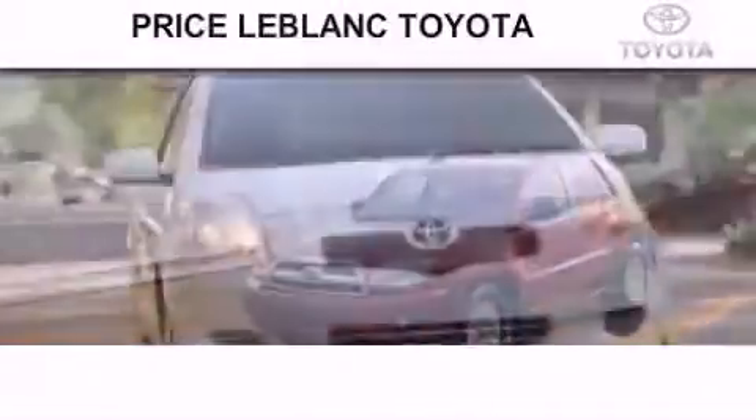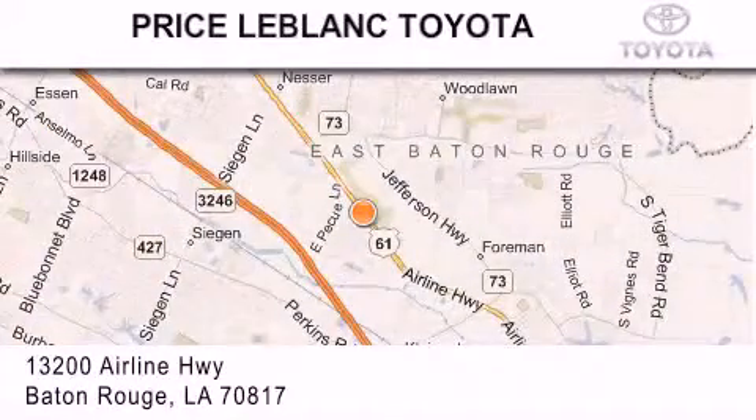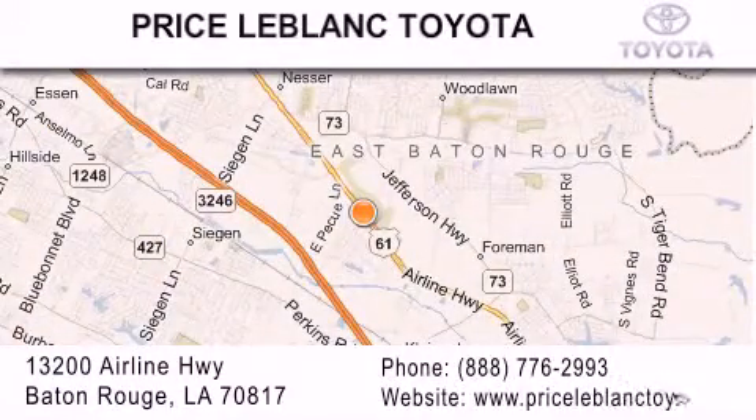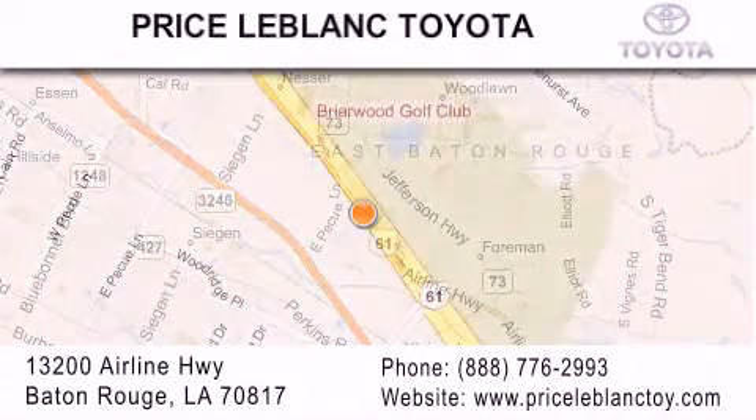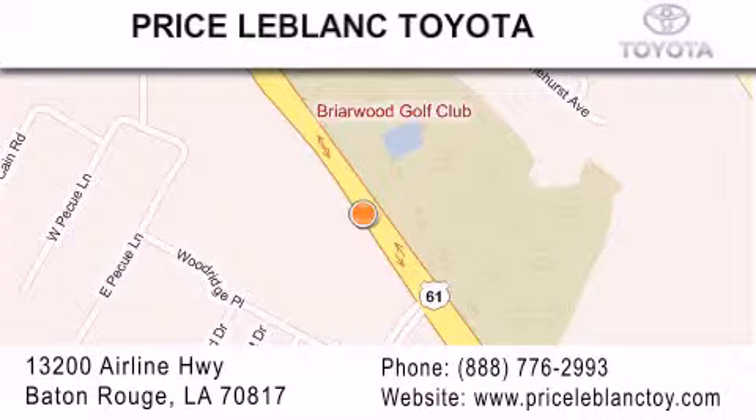Thank you for shopping at Price LeBlanc Toyota Scion, conveniently located at 13200 Airline Highway in Baton Rouge. Please contact our Internet Department at 888-776-2993 for special Internet-only pricing. Come by and see us today.